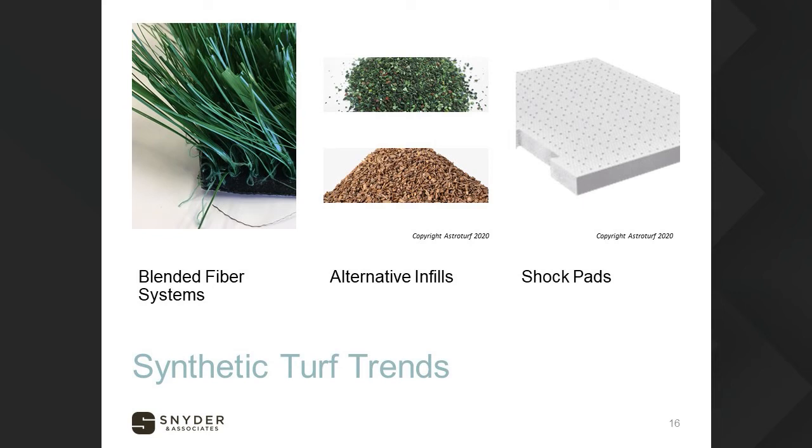Shock pads are starting to come onto the scene and are becoming somewhat controversial due to their fairly large expense. A lot of turf manufacturers say their base rubber infill systems supply sufficient shock and impact resistance for safety. A few studies have indicated that most impact on these fields occurs player-to-player rather than player-to-ground, which is relevant when discussing concussions and other injuries. There are not many shock pads in turf systems around the central Iowa area — it's an emerging technology we're keeping our eye on.